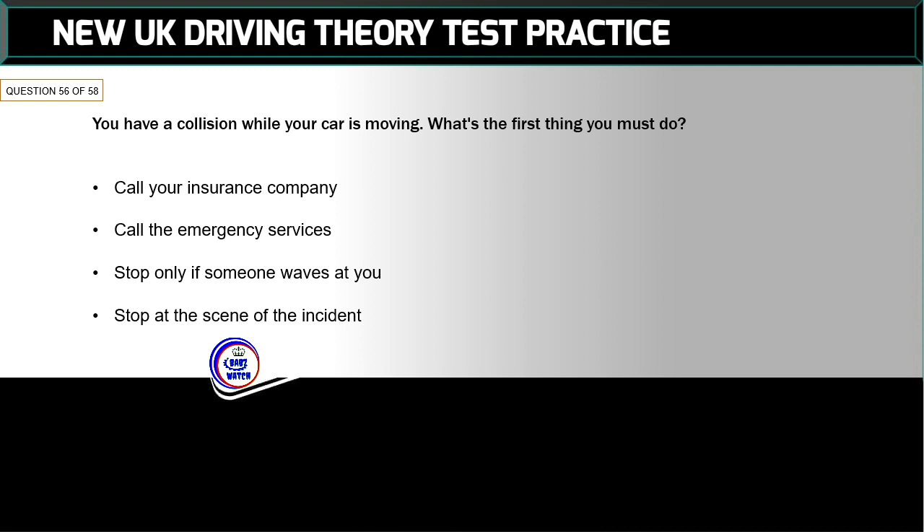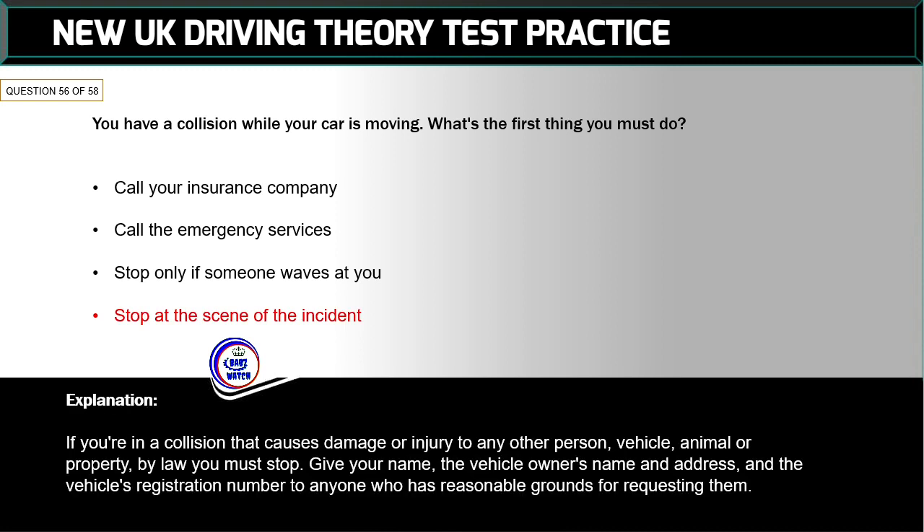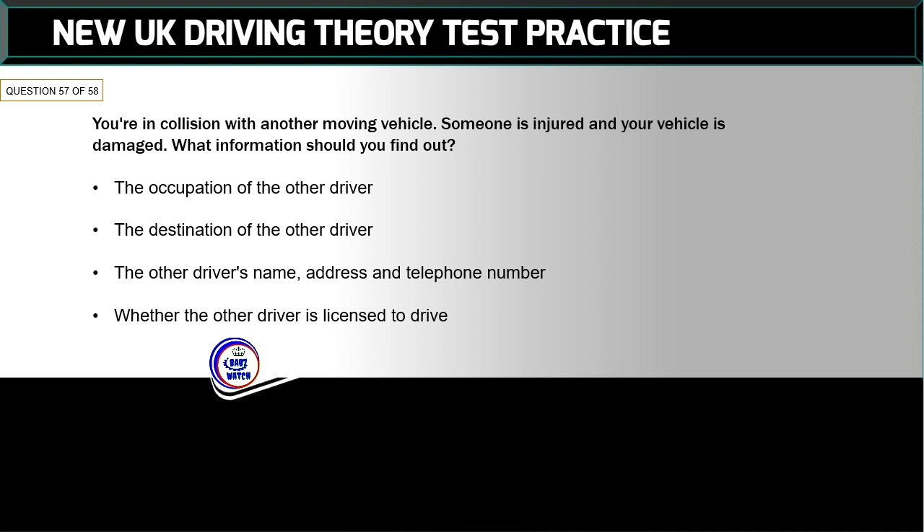Question 56 of 58: You have a collision while your car is moving. What's the first thing you must do? The correct answer is: stop at the scene of the incident. If you're in a collision that causes damage or injury to any other person, vehicle, animal, or property, by law you must stop and give your name, the vehicle owner's name and address, and the vehicle's registration number to anyone who has reasonable grounds for requesting them.